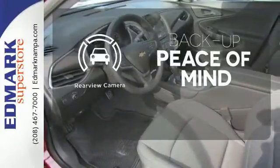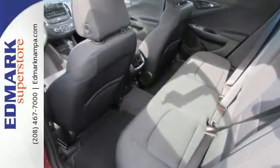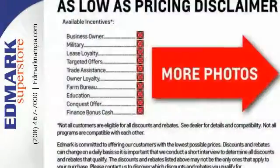The rear vision camera exposes what's behind you, while OnStar is on standby for when you need it most. Hindsight is 20-20 with a backup camera.